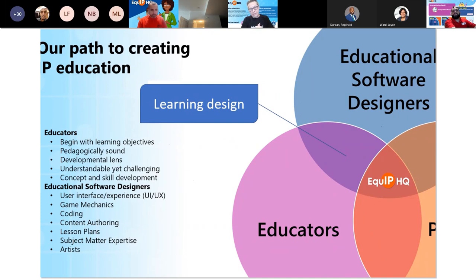There was quite a lot of thoughtfulness that went into the design and delivery of the website. We have a team of educational software designers — user interface and user experience experts, people who work in game mechanics, coders, content authors, lesson plan writers, subject matter experts. We've spoken to people outside both of our organizations to learn even more. Artists as well — you'll see the color palette right here on this slide came from our team of artists, as well as this really nifty morphing effect.